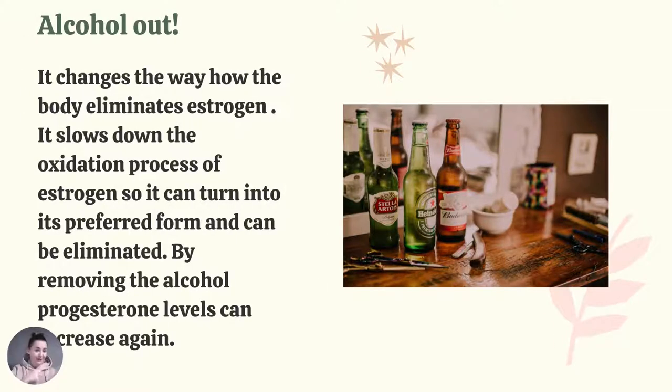Another thing to remove from your life is alcohol. It changes the way the body eliminates estrogen — it slows down the oxidation process so estrogen can't turn into its proper form and be eliminated, making it harder for the body to do so. By removing alcohol, progesterone levels can increase again and hormones can balance themselves. So no more beer, no more wine, no more alcohol.